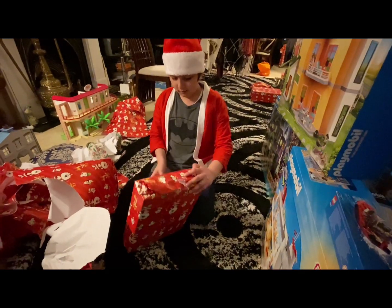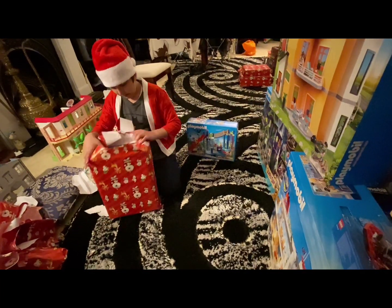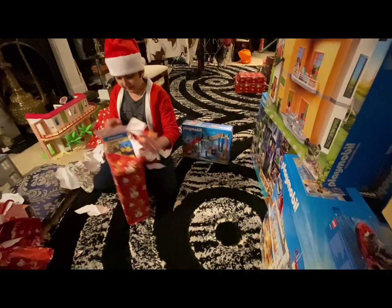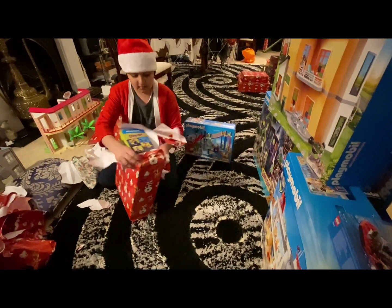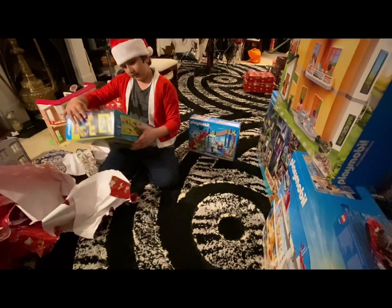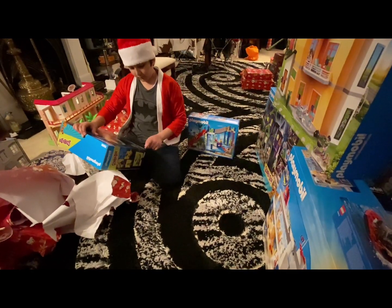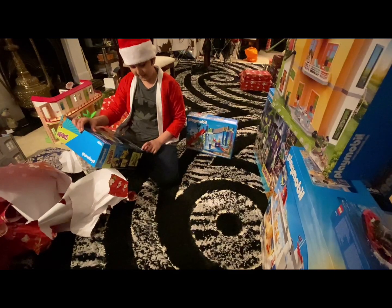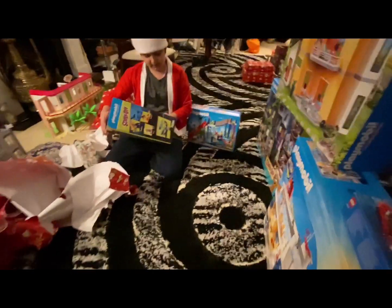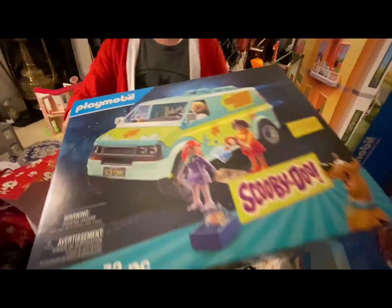This next one's Roblox. Here's the next one — it's a Playmobil Scooby-Doo. It comes with Velma, Daphne, and Fred. It's a mystery machine. And again for parents who want to buy this, it's set number 70268. It has 72 pieces. Here's how it looks like.